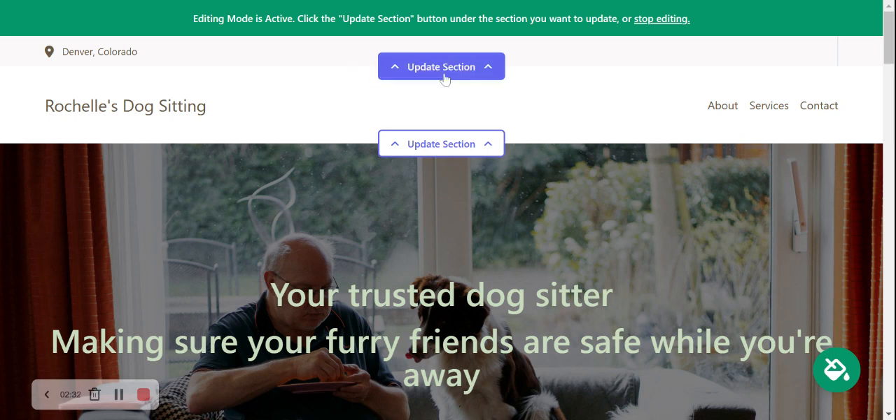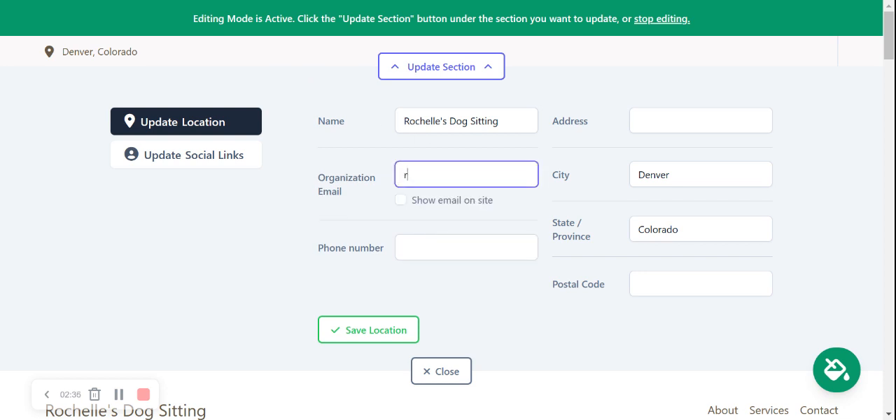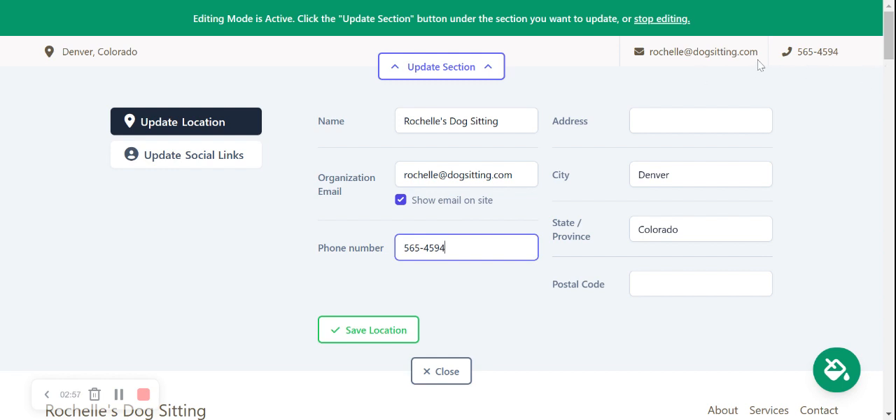I'm going to click on Update Section at the top and go ahead and put in my email address. I'm going to click on Show Email on Site, and now my email address will be displayed in the top right-hand corner of my Maltisites website. My customers can easily click on this and email me directly. I'm now going to put in my phone number — that is now displayed in the top right-hand corner as well. It is click-to-call, really convenient.